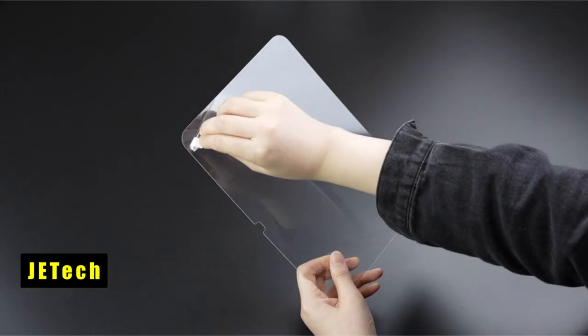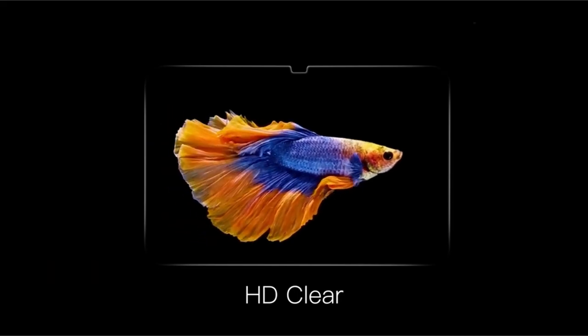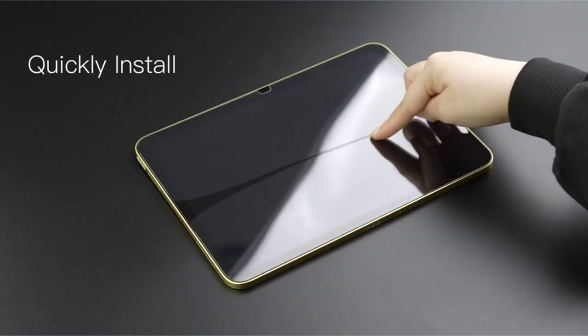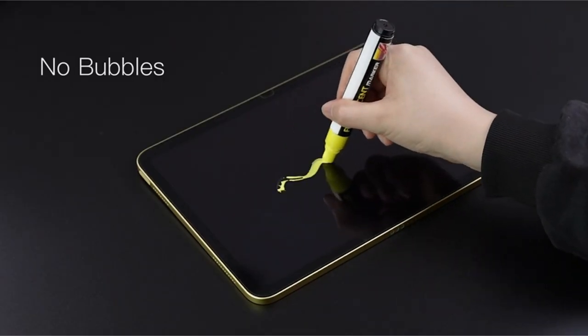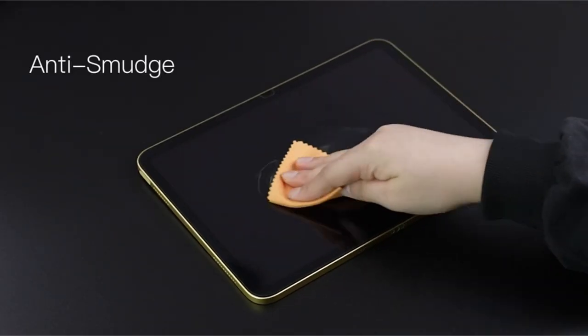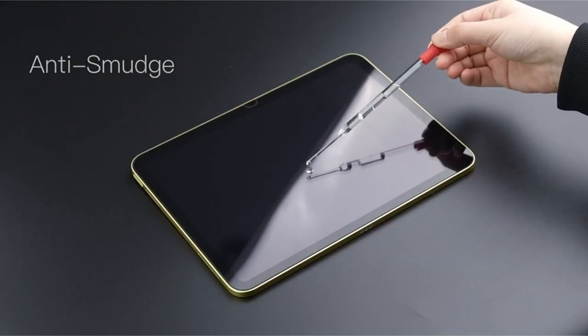At number 2 is JETEC. JETEC's Screen Protector for iPad Pro 11-inch M4 2024 ensures premium protection with its tempered glass construction, boasting a hardness rating of up to 9H. It effectively shields the screen against daily scratches and abrasions, preserving its pristine condition.